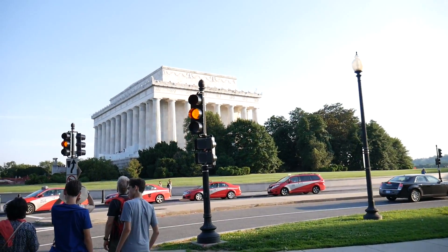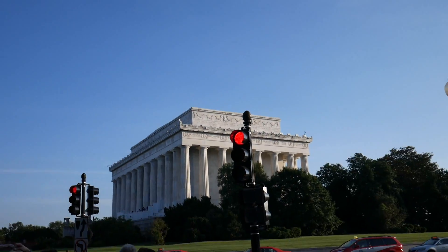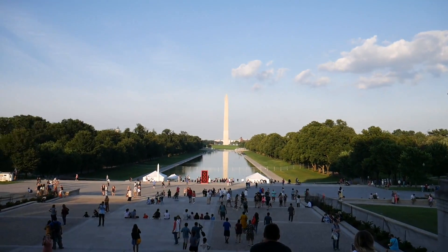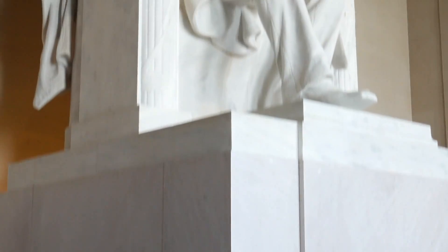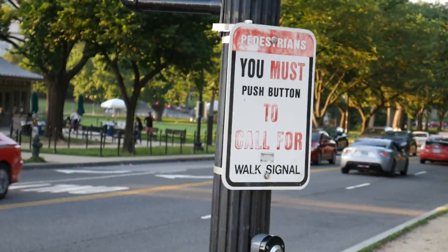Now we are going to Lincoln Memorial which is right in front - everyone's name is on top, you can just see that. Let me zoom in a bit. An aircraft is going above - there are a lot of flying zones over here.